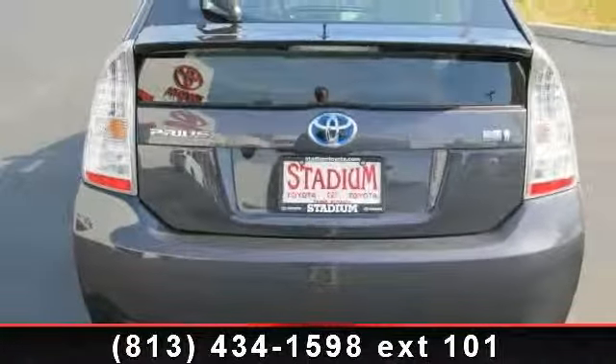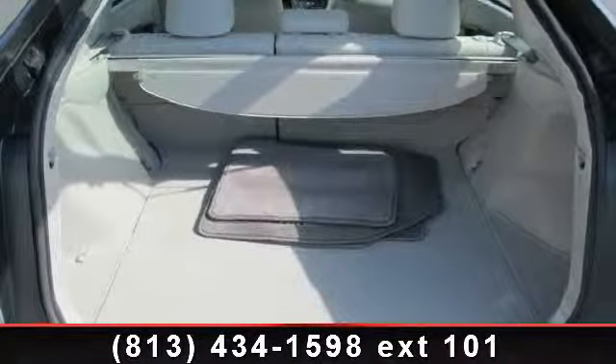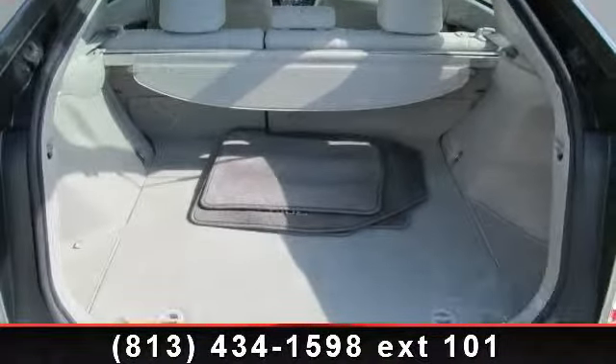child safety locks, cargo shade, driver vanity mirror, heated mirrors, bucket seats, and pass-through rear seat.